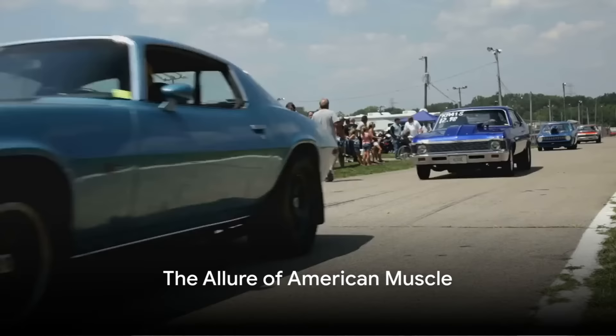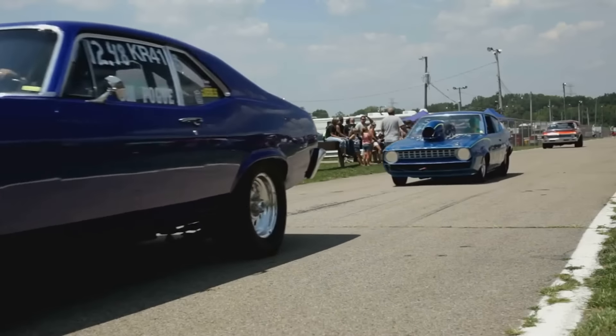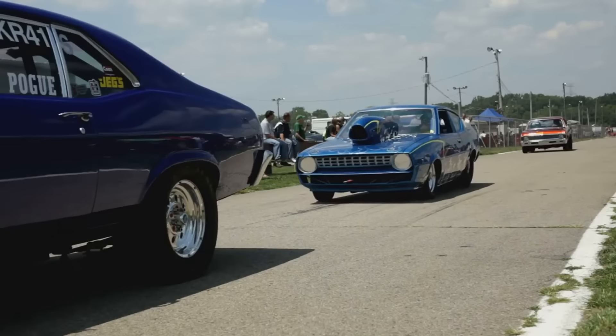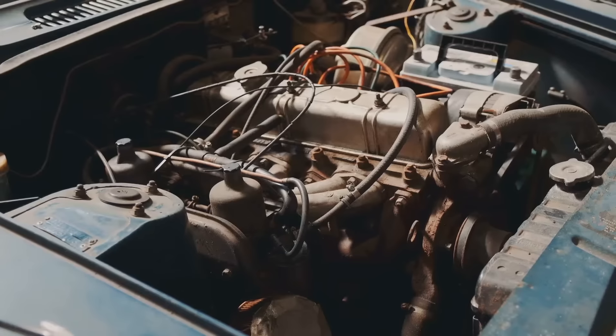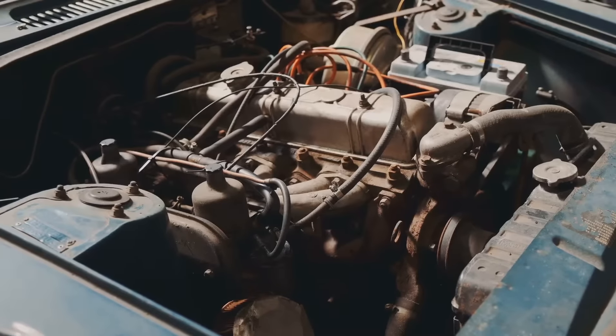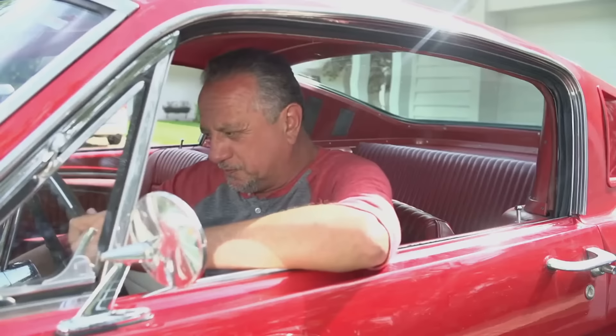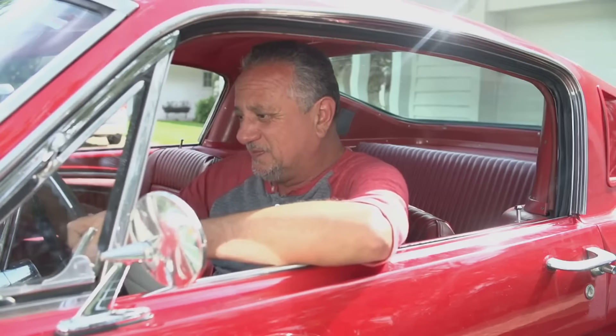Did you know that American muscle cars are not only a symbol of raw power and speed, but also rare gems that are sought after by collectors worldwide? There's something undeniably captivating about the rumble of a V8 engine, the sleek lines of a classic coupe, and the raw power that surges beneath the hood. Welcome, ladies and gentlemen, to the world of American muscle cars.